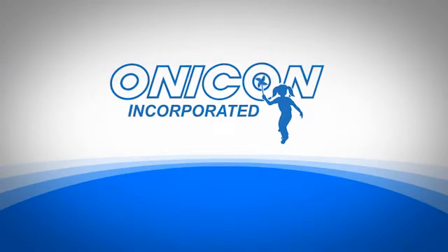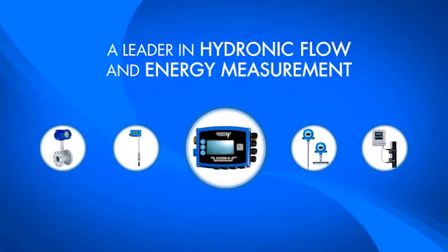Welcome to Onacon Incorporated, a leader in hydronic flow and energy measurement, offering a suite of products to measure your hydronic utilities.